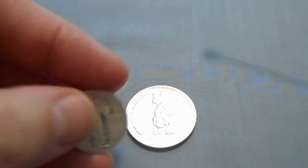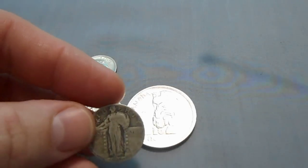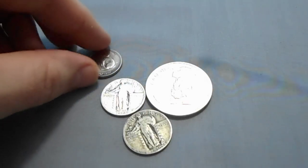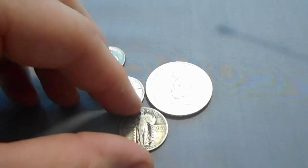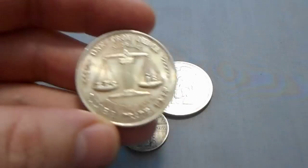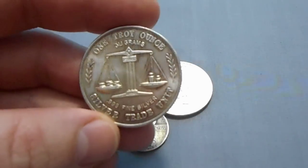Also while I was there, I got a couple more Standing Liberties. These are getting harder to come by. If you see them for under five bucks, I'd say grab them if you like that kind of stuff — maybe semi-numismatic.